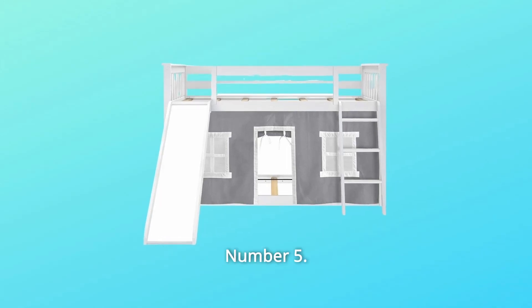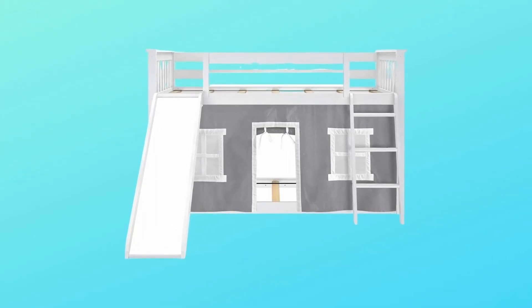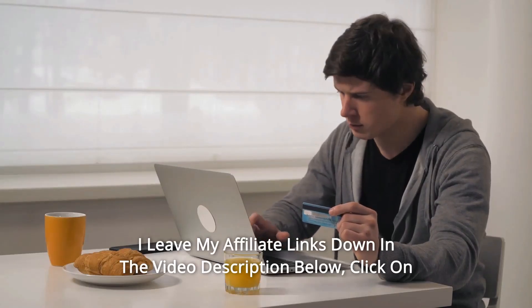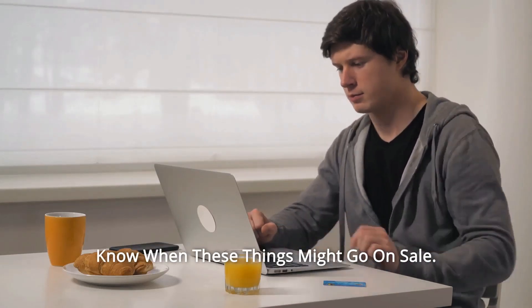Number 5: Versatile Ladder. The slide can be installed on the left or right-hand side during assembly. And so much more. I leave my affiliate links down in the video description below — click on those links and they'll give you the most updated prices in real time.